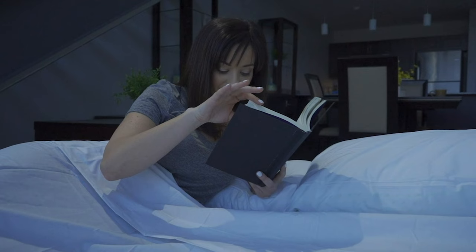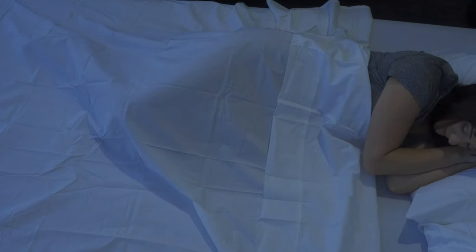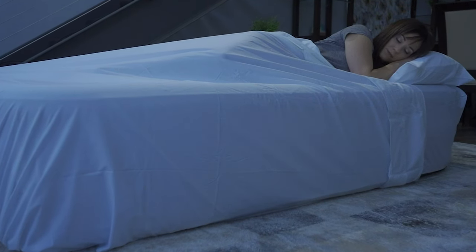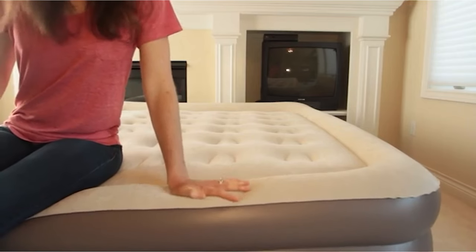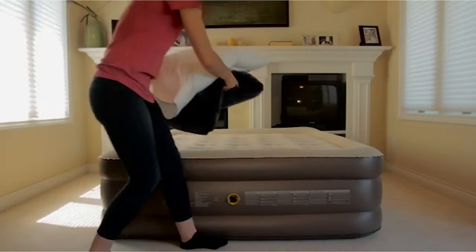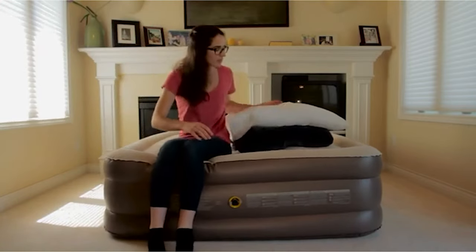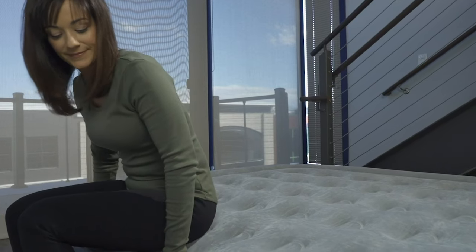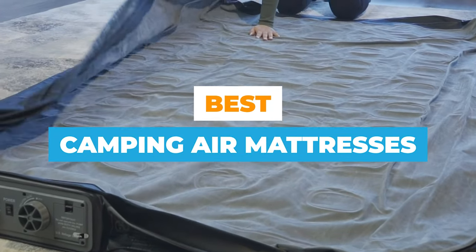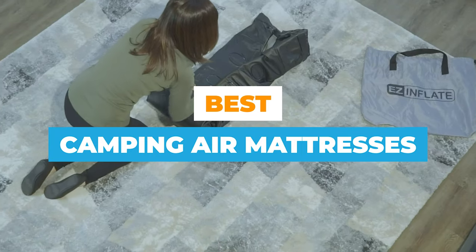Is your mattress conducive to a good night's sleep, or do you toss and turn every night? Finding a mattress that provides comfort, durability, and affordability can be somewhat of a balancing act. We believe you can find a comfortable mattress for a great night's sleep — the right mattress can enhance your life. In this video, we will review the top 10 mattresses for you.